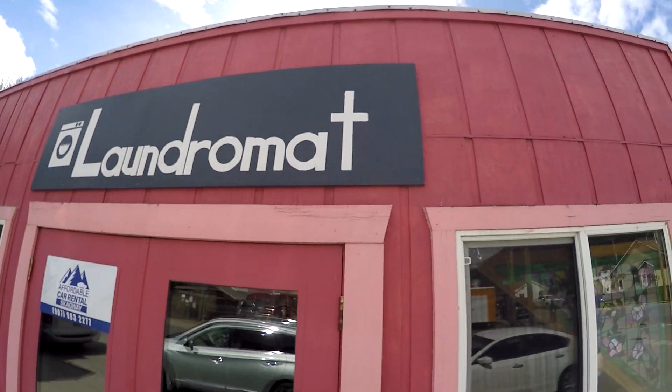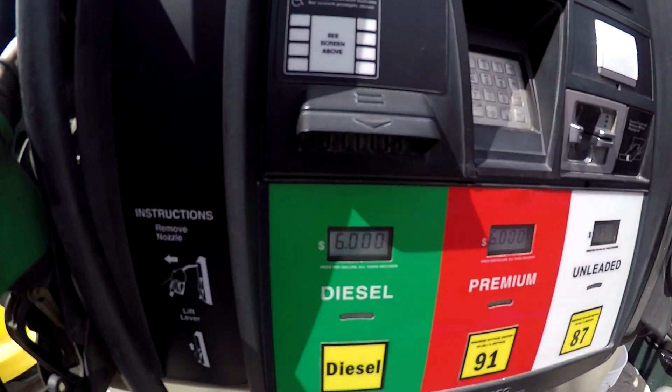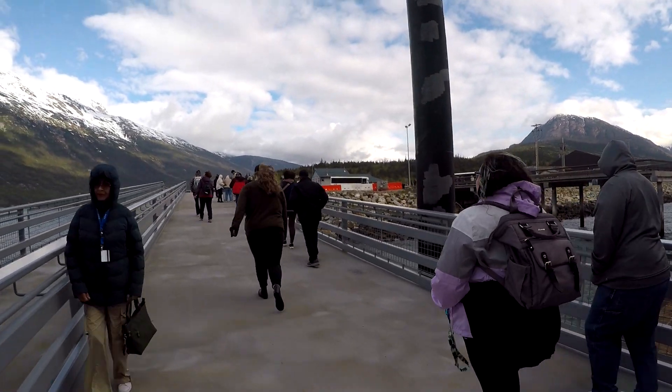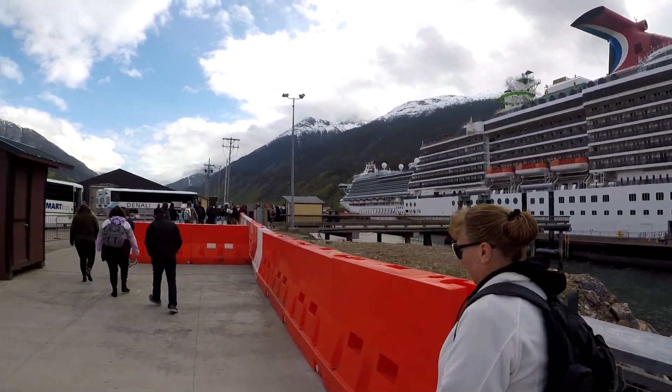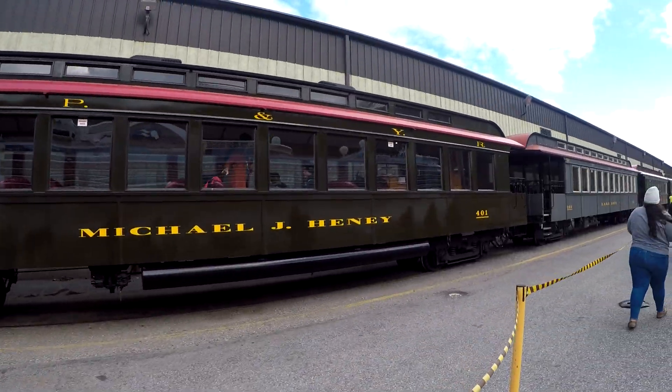I did walk off the beaten path a little bit and got to the local area in town — wanted to see how the locals lived. Look at the gas prices: six bucks a gallon, which is actually less than I thought it would be. So the wife and I walked the city for a while, but we made our way back toward the port, where we're going to catch the White Pass train to go up into the mountains.